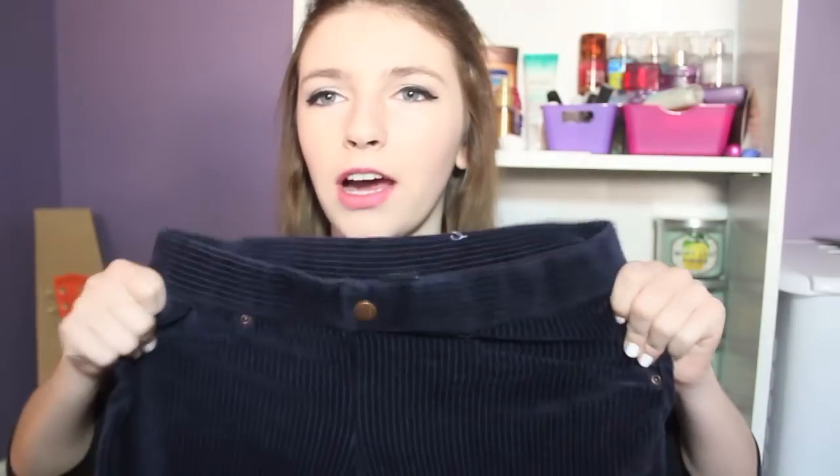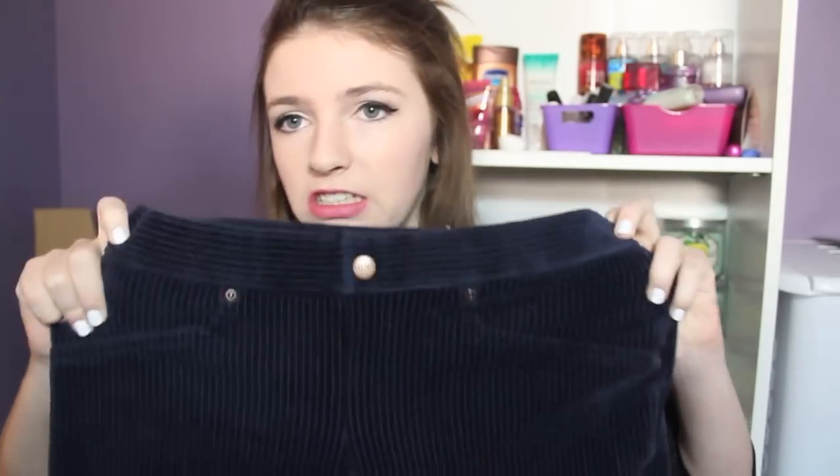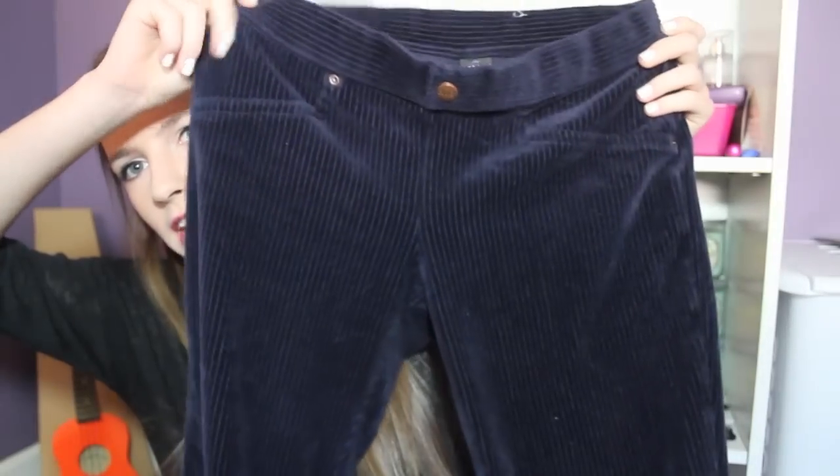I also got these leggings which are not like regular leggings — they're like corduroy leggings. They kind of look like jeans but they're like a velvety material almost. They're a really nice dark navy blue color. I love leggings, I love anything that's comfortable, so I love these.